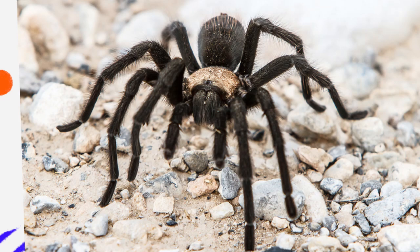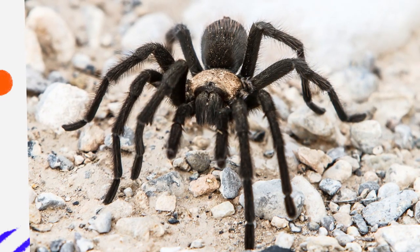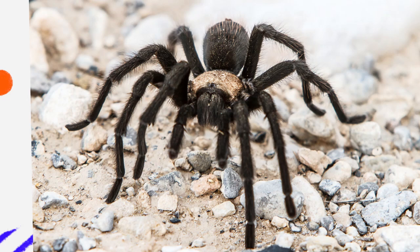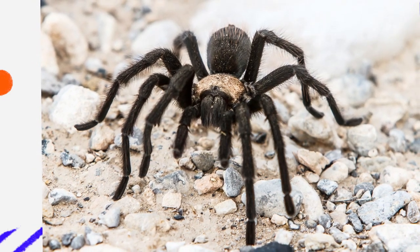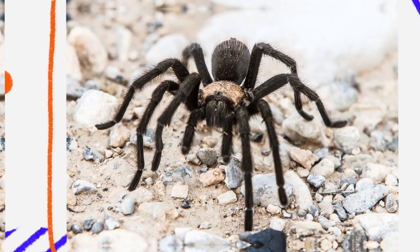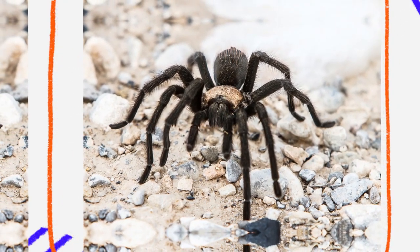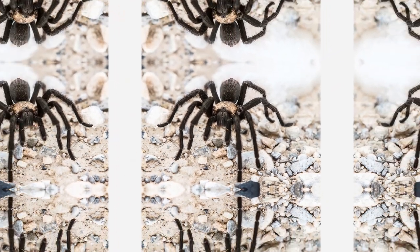Despite their intimidating appearance, desert tarantulas are generally non-aggressive toward humans. They prefer to retreat rather than bite, and their venom is relatively mild, similar in potency to a bee sting for most people. When threatened, they may rear up on their hind legs to display their fangs or flick urticating hairs from their abdomen, which can irritate skin and eyes. However, these behaviors are defensive rather than offensive.